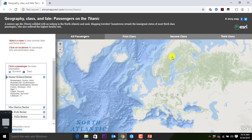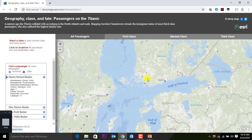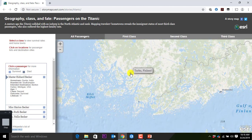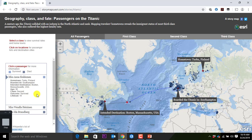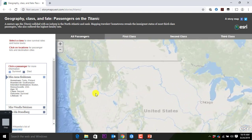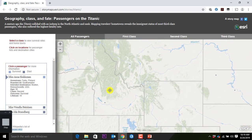I used to live in Finland. So you go and take a look at where you used to live — the city of Turku. There have been three Finnish people. Anna Sinkonnen, who happened to be destined for Boston, Massachusetts, and survived.